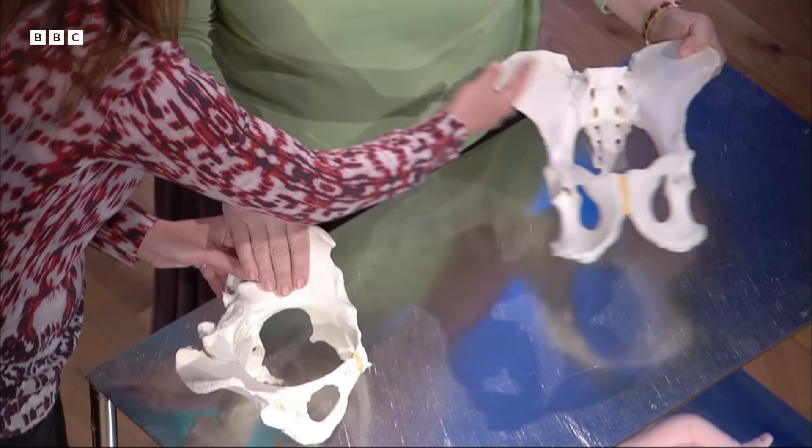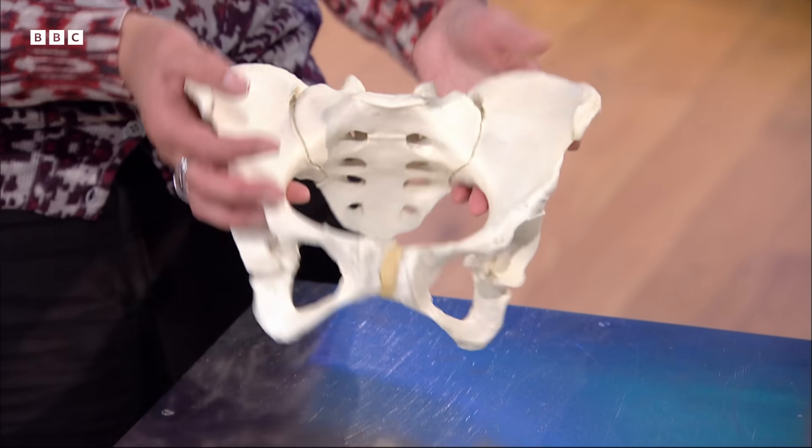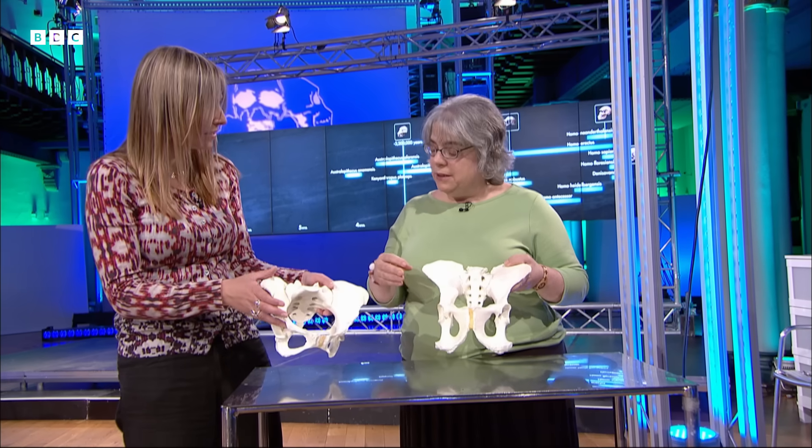This part is like a blade — in fact we do call this the iliac blade. And in us it's formed a kind of basin shape. It's a completely different shape, and the birth canal is completely different as well.